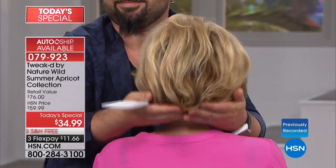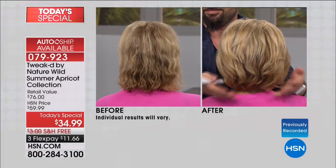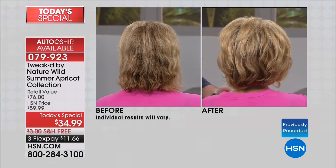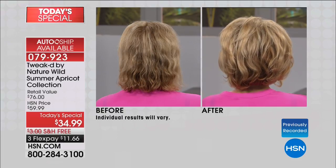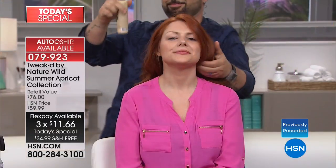No matter the hair type, this is going to work for you. No matter the hair type, no matter the hair length. And look what the shine does for your color — it just brings highlights to life. Today is your opportunity — not at the $76 retail compare — for $11 on any major charge card with free shipping and handling. It's shine, it's volume, it's manageability, it's the most amazing fragrance.